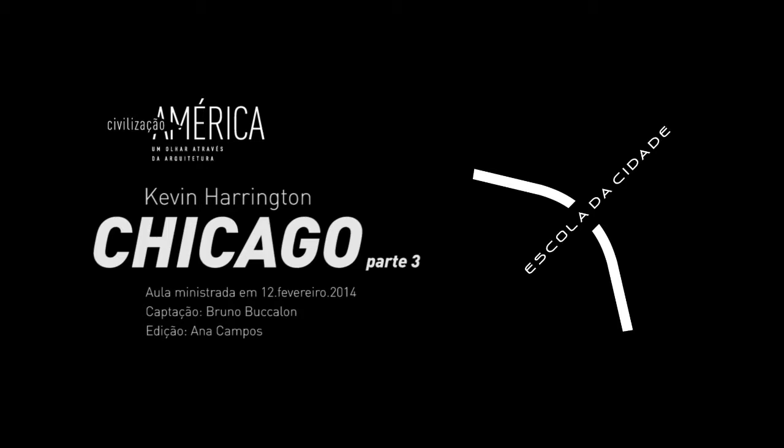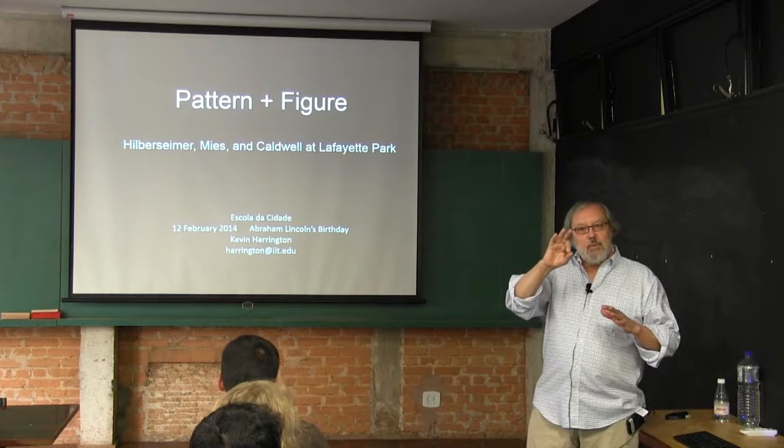Today I have five different sections for you. In the beginning there will be two longer pieces about large-scale development, and then we'll take a break, and then there will be three shorter pieces about individual elements in Chicago that I thought I should show you.